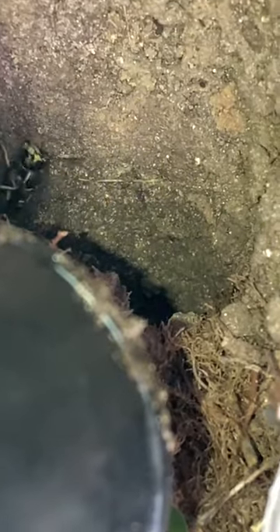These are ground nesting wasps known as eastern yellowjackets or Vespula maculafrons. They're a beneficial native species here in North America that help pollinate plants and control pest insect populations.